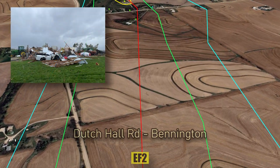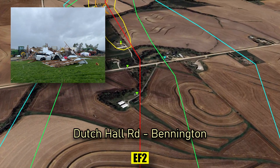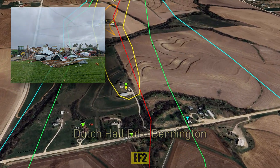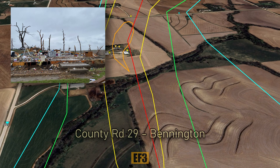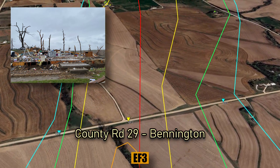On Dutch Hall Road, small barns and outbuildings are destroyed. At County Road 29, trees are debarked and all of a house's walls are collapsed.